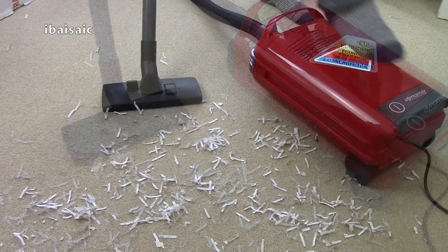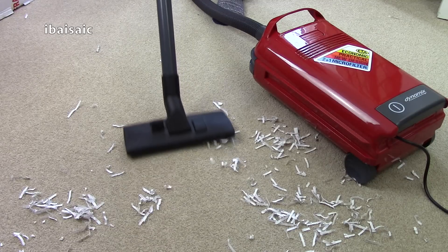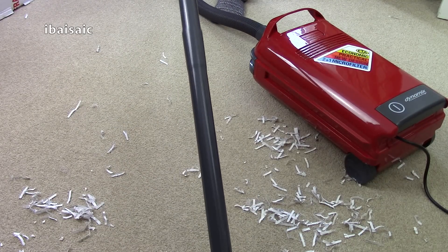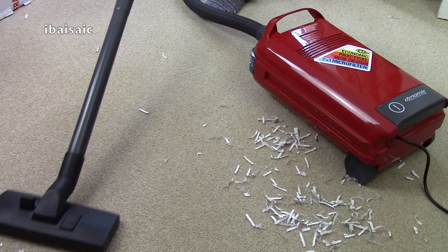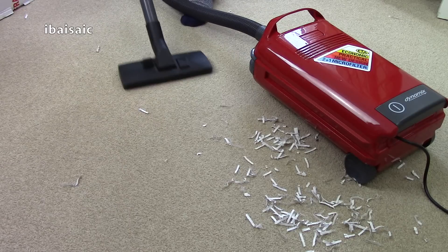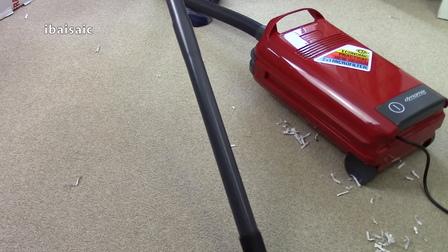Let's pick the rest of this up and leave a nice clean carpet.